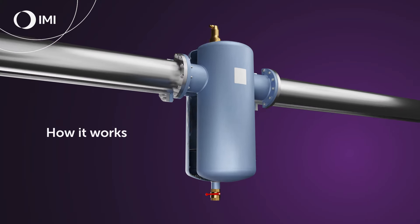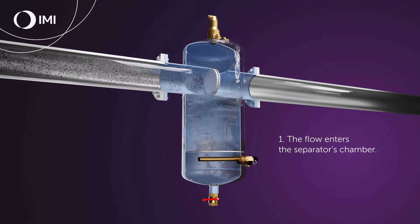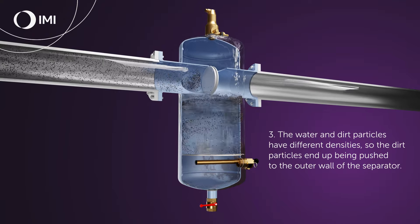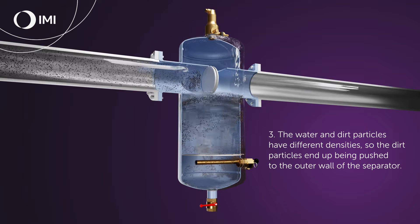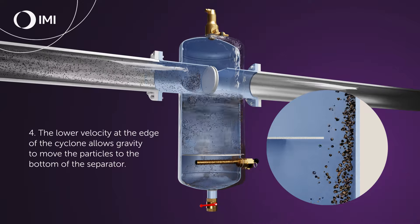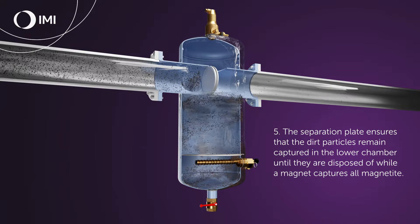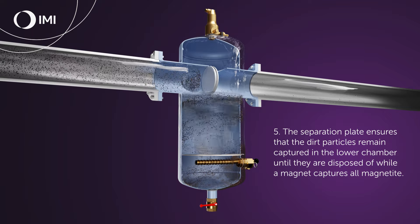The Zeparo Cyclone Max is the only separator that reliably eliminates up to 95 percent of dirt in a single cycle at all water speeds and pipe sizes. How it works: the flow enters the separator's chamber, a centrifugal force creates a water vortex. The water and dirt particles have different densities, so the dirt particles end up being pushed to the outer wall of the separator. The lower velocity at the edge of the cyclone allows gravity to move the particles to the bottom, where a separation plate ensures they remain captured in the lower chamber until disposed of, while a magnet captures all magnetites.